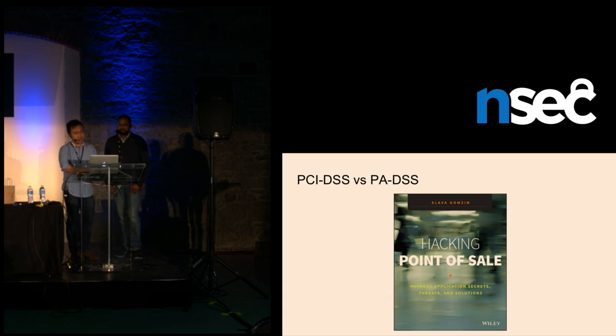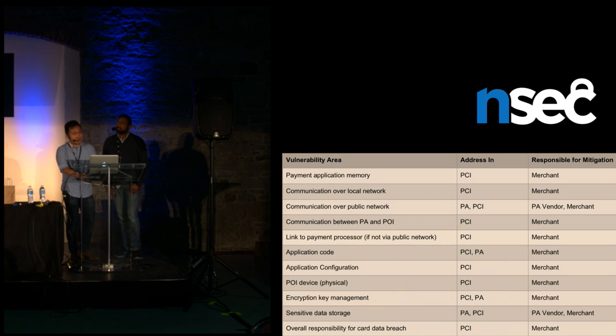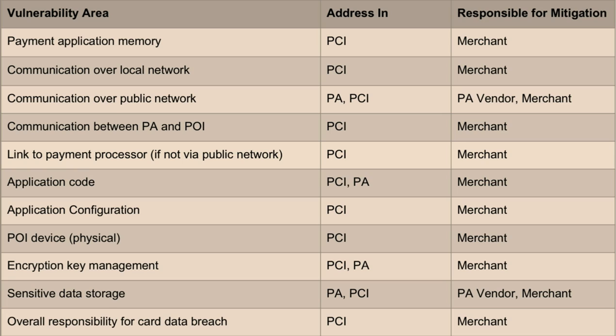A quick shout-out to Slava Gomzin, who created this Hacking Point-of-Sale book. If you're interested, I highly recommend picking it up. Here we have a handy chart on some of the vulnerability areas, attack vectors, which standards they're addressing, and who's ultimately responsible for the mitigation. You can see that all of them put the onus on the merchants themselves, with a couple on both the vendor and the merchant.